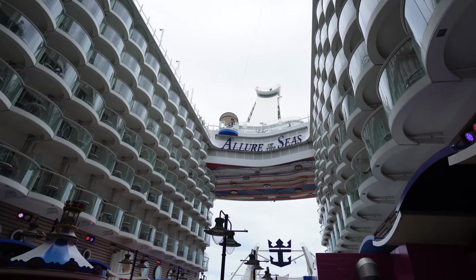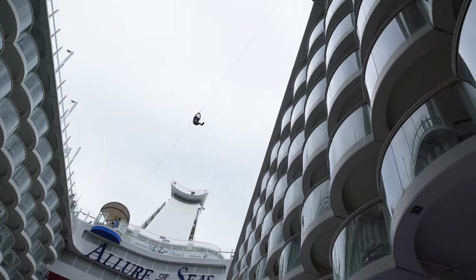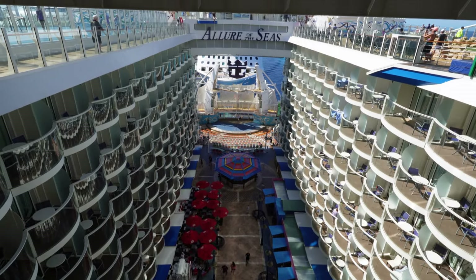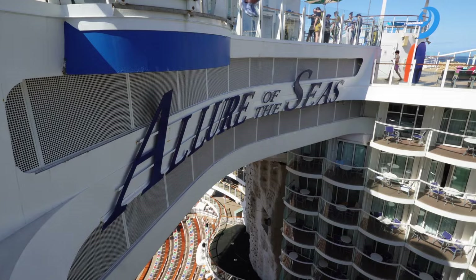One of the most unique adventures here in Allure of the Seas has to be the Zipline. Completely free of charge, this zipline takes you across the ship at 15 decks high, and is one adrenaline-infused experience that you're going to want to try for yourself.